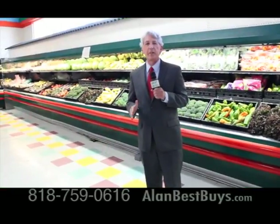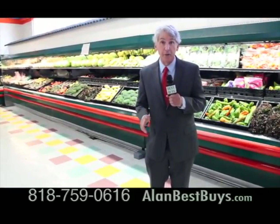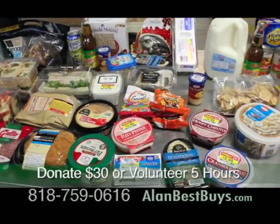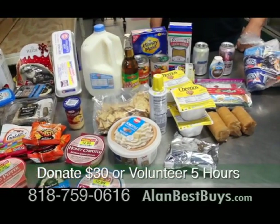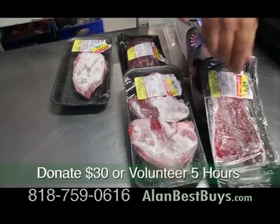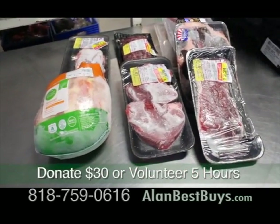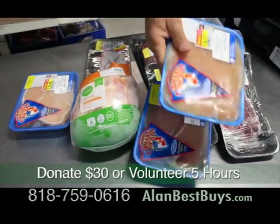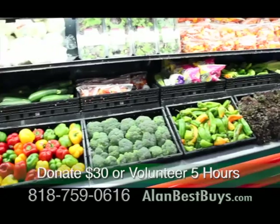This is the Community Distribution Center in North Hollywood where you get a lot of food for $30. There's dry goods like crackers, cereals, snacks, canned goods, yogurt, milk, eggs, cheese, deli meats, and prepared sandwiches. You also get at least 10 pounds of meats, including beef, pork, and chicken. Sometimes they give you even more if they've got it. They get their food donated by supermarkets and food companies.